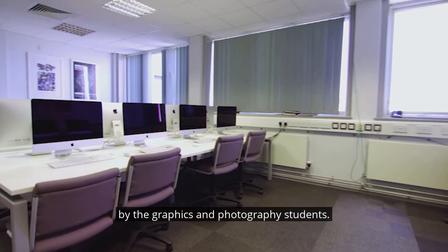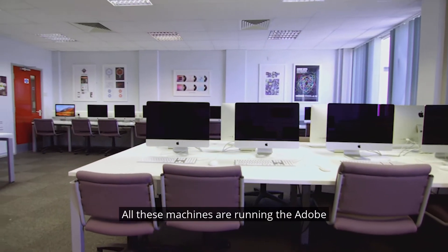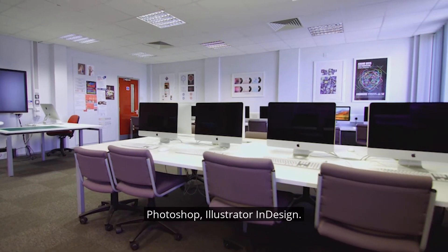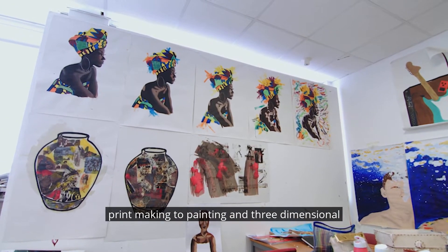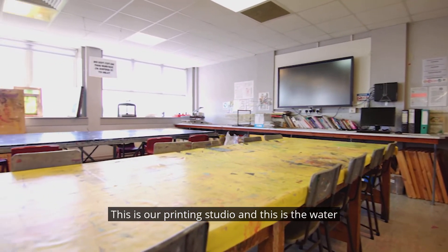The 3D workshop houses several different tools, hand and machine, with plenty of space to produce work in wire, plaster and mod rock. On the other side is our ceramic studio, where we predominantly work with clay and a range of glazes, and we have electric kilns and follow a variety of processes.